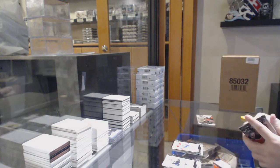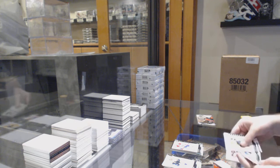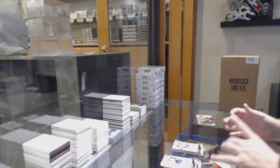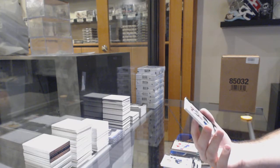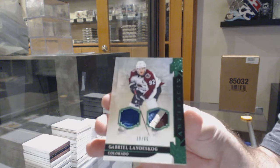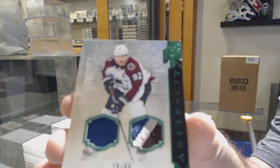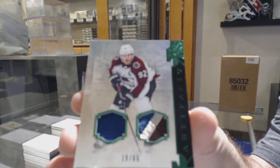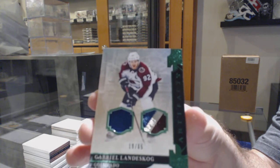Domi at $6.99 for the Montreal Canadiens. Talk about a nice box — talk about a really good box! And we've got a jersey patch, number 2 of 65 for the Avalanche: Gabriel Landeskog. Beautiful patch as well. Number 2 of 65.